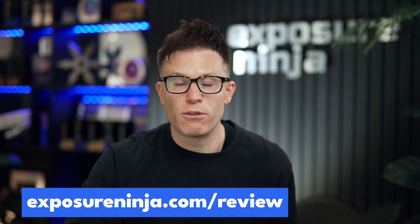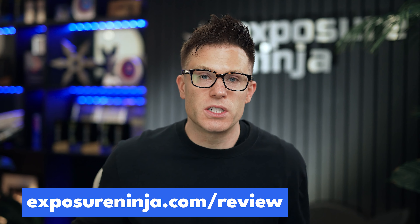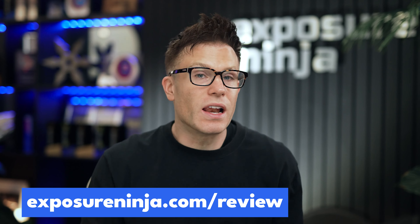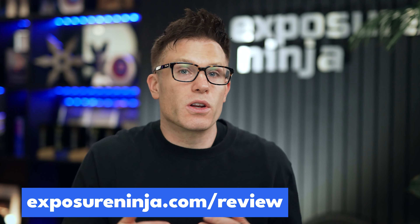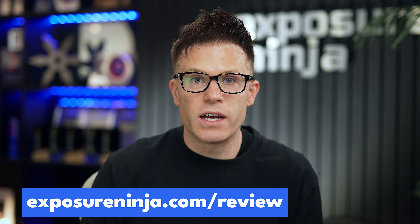Before we look at exactly how we did this — did you know that Regain Hearing came to us through our free website and marketing review? We gave them free information showing how they could increase lead volume by improving their conversion rate and driving more qualified traffic. They loved these recommendations and we ended up working together — but even if we hadn't, they still could have taken those recommendations and implemented them themselves or with another agency.